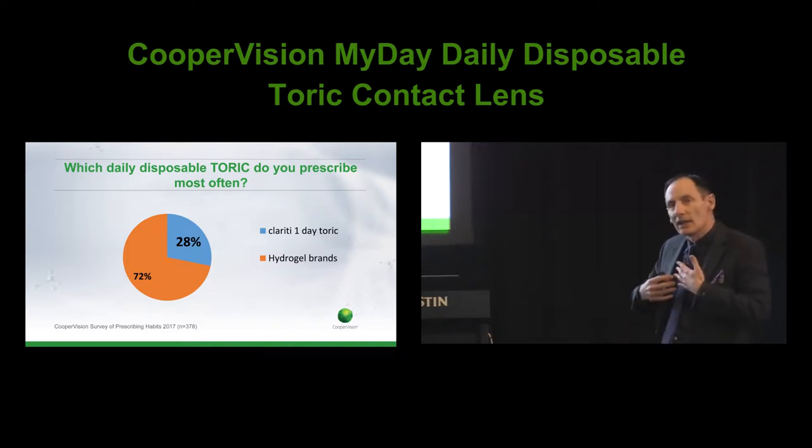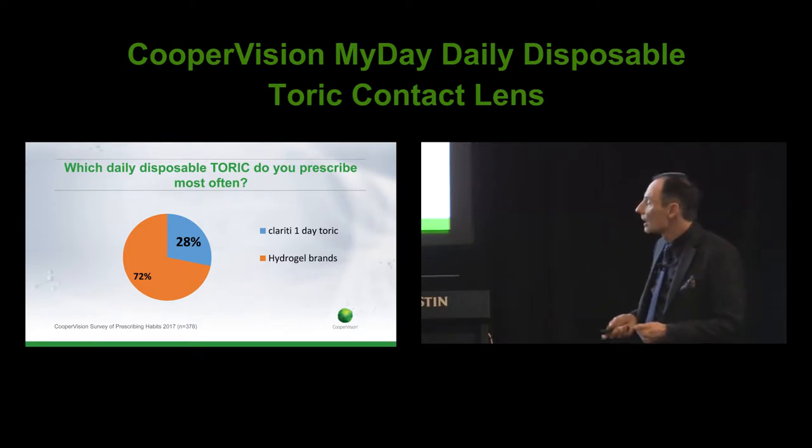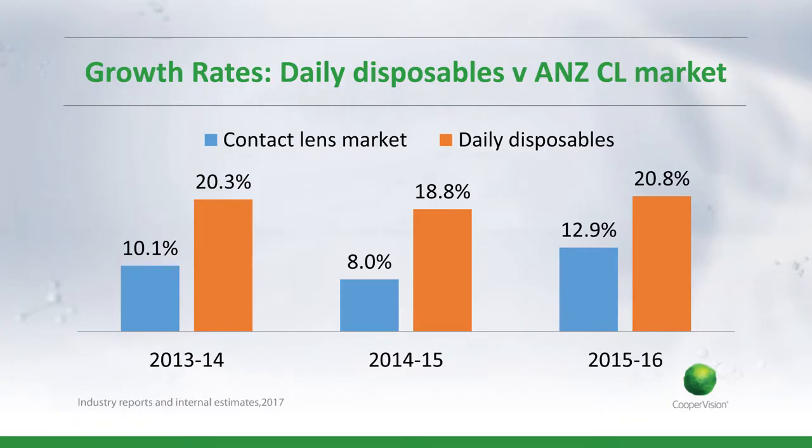Looking at data from manufacturers to optometry practices, we can see that across the last three years the contact lens market in total has been growing at a pretty good clip — around 8 to 12 percent — which compares quite favourably with other parts of optical retail. But when we look at the daily disposable contribution to that, it's basically running at double. Daily disposable lenses are dominant and also growing much faster than the rest of the contact lens market.